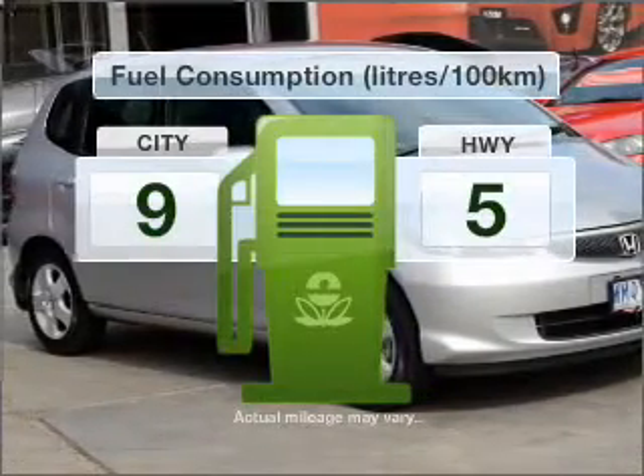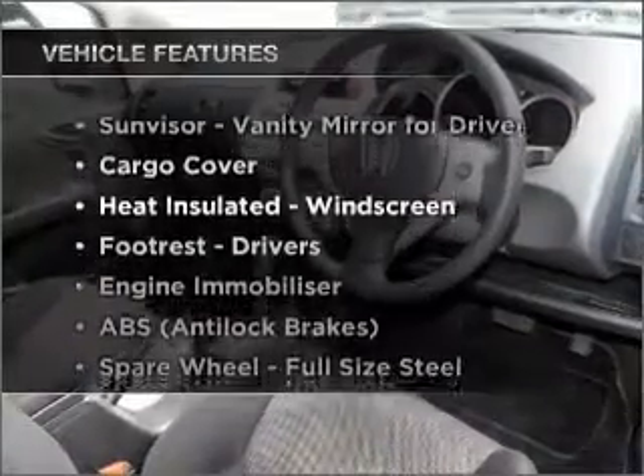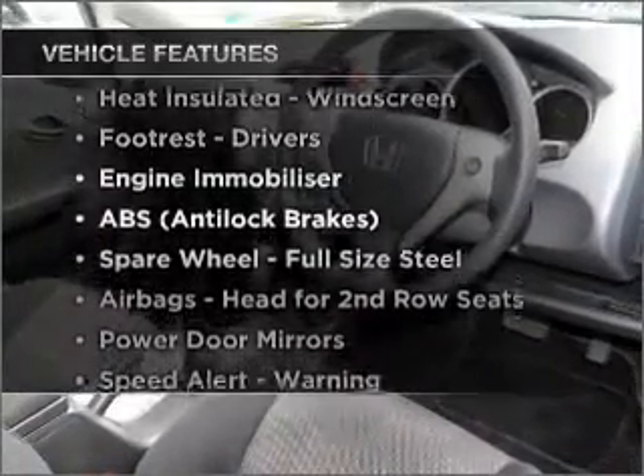Optimise your fuel economy with this vehicle. Plus, enjoy these notable features that are included in this ride.